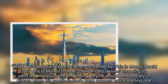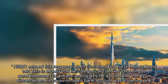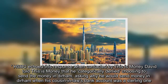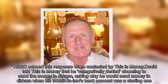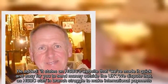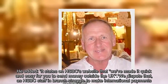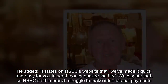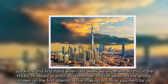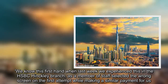HSBC echoed this response when contacted by This Is Money. David told This Is Money that he categorically denied choosing to send the money in Dirham, asking why he would send money in Dirham when his cousin-in-law's bank account was a sterling one. He added that it states on HSBC's website that they've made it quick and easy to send money outside the UK. This Is Money disputes that, as HSBC staff at the Hinckley branch struggled to make international payments — a member of staff selected the wrong screen on the first attempt while making a similar payment.